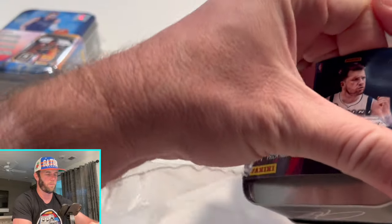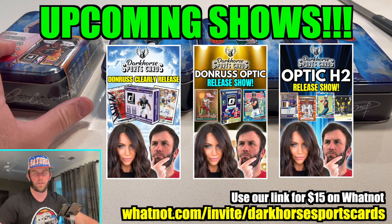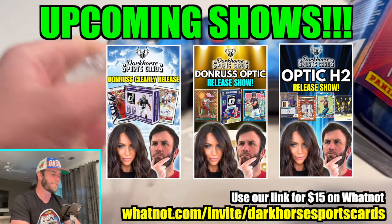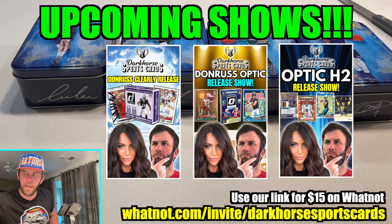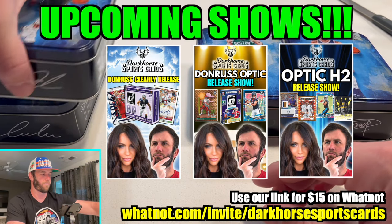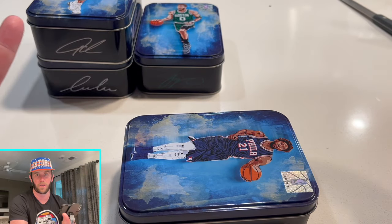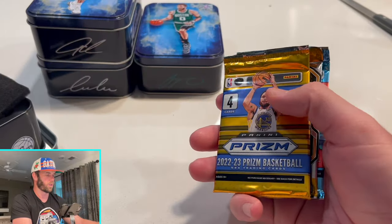By the way guys, we have three shows currently on Whatnot as placeholders. I'm not 100% sure what time we're filming those, but the dates are all there. This upcoming Friday we have the Donruss Clearly release show — our first ever release show like that, so go check it out on our Whatnot. You can also use the link in the description — you get $15 off or $15 free when you jump on there. Those are gonna be your four packs.